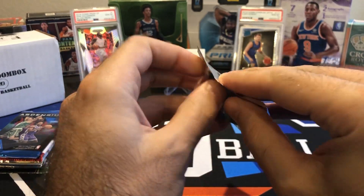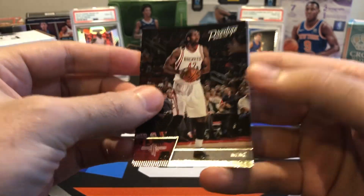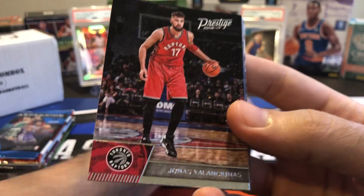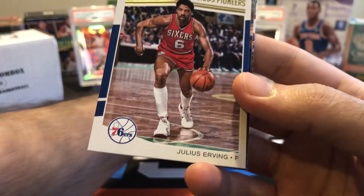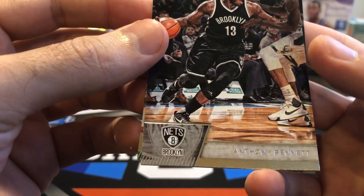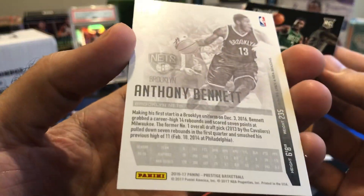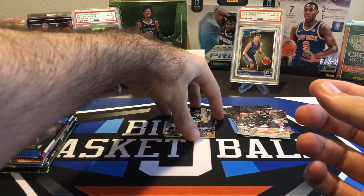1617 Prestige. I think there are two autos per box, a 24-pack box. I haven't seen any autos come out of this stuff in the ones I've seen other people open, but maybe we'll be the lucky one to pull an auto or maybe a memorabilia card. So we got Nene — base card. Jonas Valanciunas base. Wesley Matthews base. We have The Doctor — Julius Irving — Prestigious Pioneers, just a base insert, no numbering or anything. Anthony Bennett — wow, did he actually play for Brooklyn? Former number one overall pick by the Cavs. And a Jaylen Brown rookie — that's not too bad. Anthony Bennett did not make it in the league very long for a number one pick. Jaylen Brown's not a bad one.